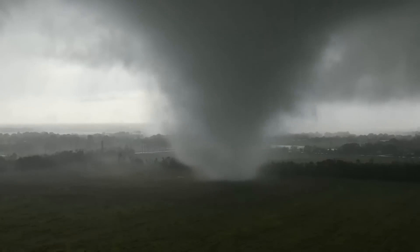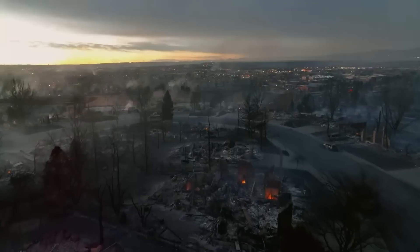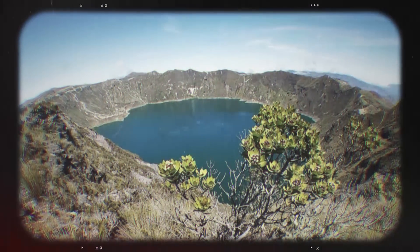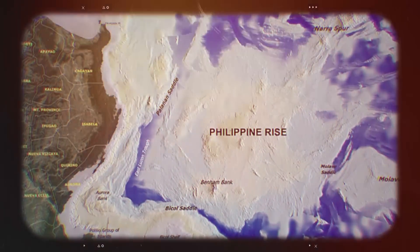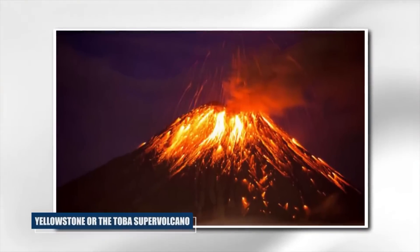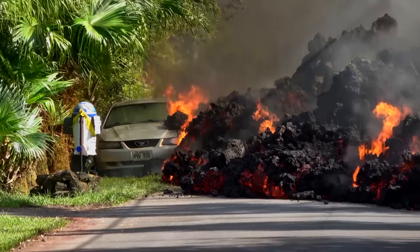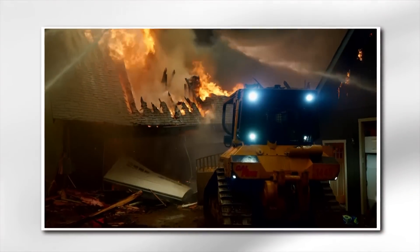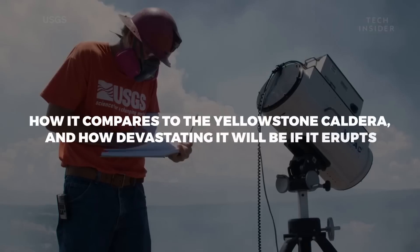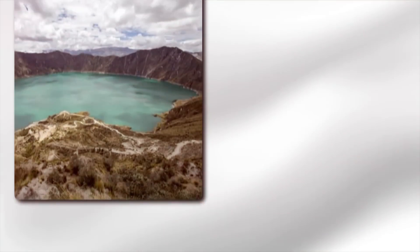Such a force lurks beneath our planet, waiting for the right time to release its fury. The Apollachy Caldera, the recently discovered and the world's largest known caldera, is one of these possible risks. While it is not as well known as Yellowstone or the Toba Supervolcano, its potential impact on the Earth should not be underestimated. In today's video, let's investigate NASA's recent findings, how it compares to the Yellowstone Caldera, and how devastating it will be if it erupts.